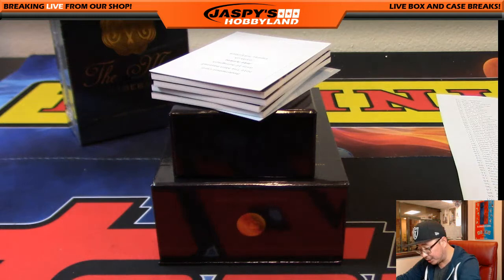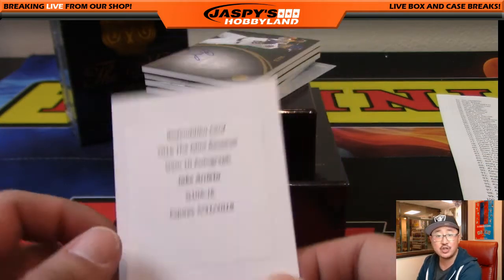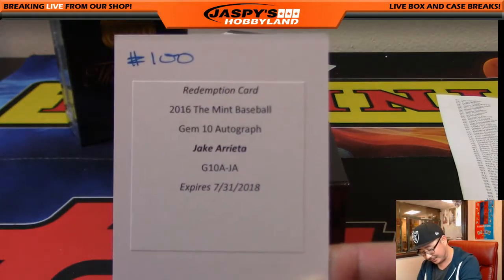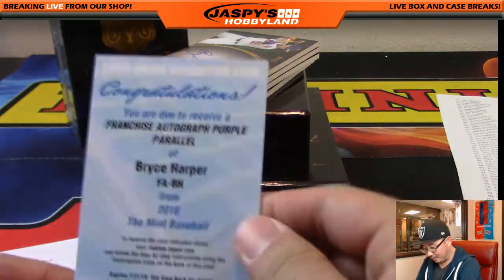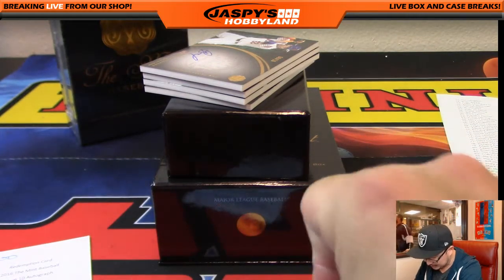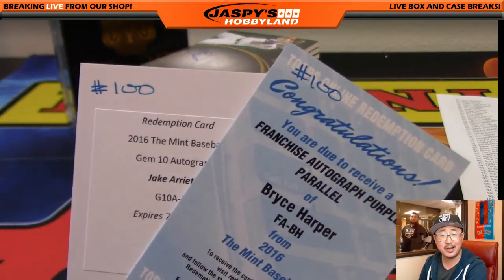We got a redemption on the bottom and a redemption on the top. Coco Diablo with spot 100 gets both redemptions. First is a Gem 10 autograph from Mint Baseball — Jake Arrieta. That goes to spot 100, now it's three for three across three boxes. And Bryce Harper franchise autographed purple parallel — I think that's numbered to 50. Another redemption, not bad for 20 bucks. That goes to spot 100, Coco Diablo keeping it 100 in Mint Baseball.